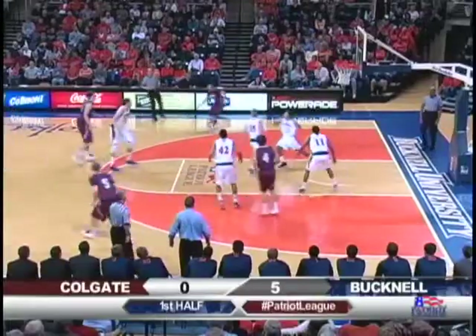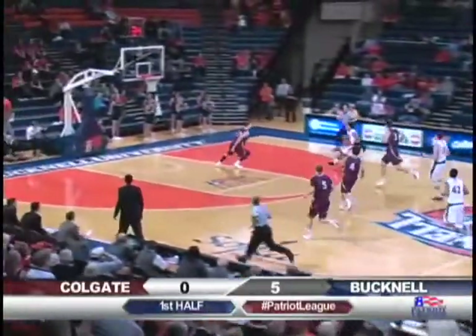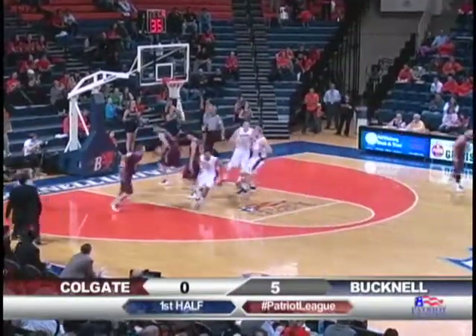Brandenburg launches a 15-footer. Back rims it, no good. Rebound fought for. Johnson comes in front of Rolls and will steal it. Pull up for a 10-footer right side and it's 7-0 Bucknell.